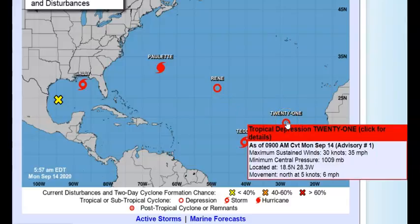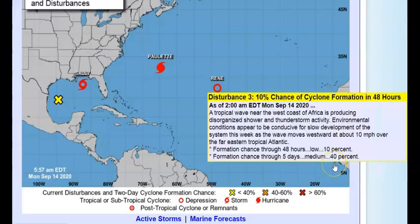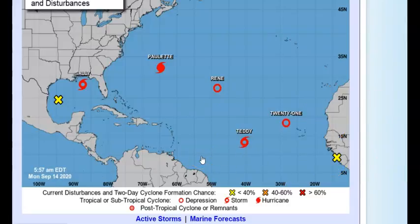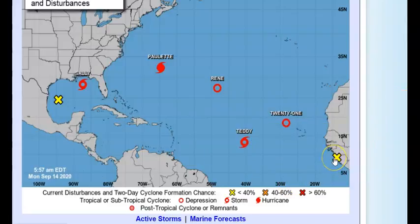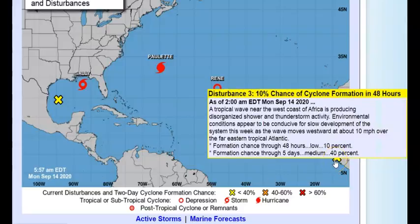Moving over to Tropical Depression 21 — this will be named Vicky if it develops, and after that it would be Wilfred, then we start with the Greek alphabet. TD 21 has winds of 35 miles per hour, minimum central pressure 1009 millibars, located at 18.5°N 28.3°W, moving north away from everybody at 6 mph.